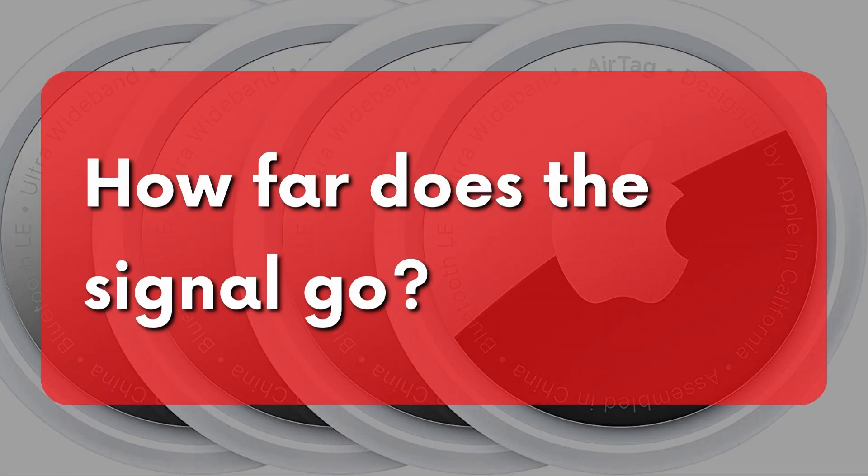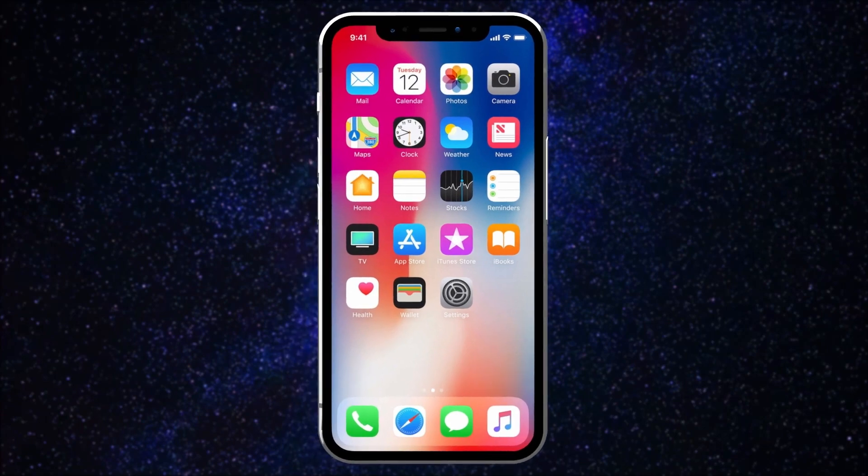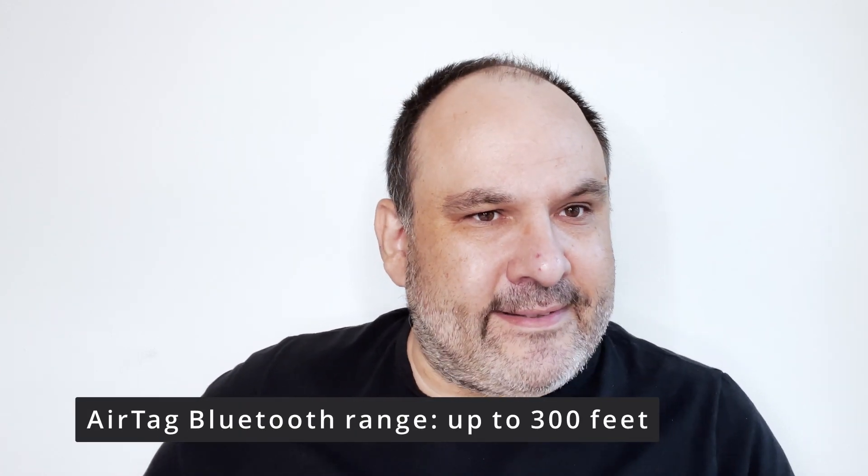How far does the signal go? All over the world, because the AirTag is very smart. It relies on a network of hundreds of millions of Apple devices around the world. The latter can detect an AirTag in their vicinity, somewhere up to 300 feet. When they detect it, they know how to communicate it to Apple via internet along with their location.